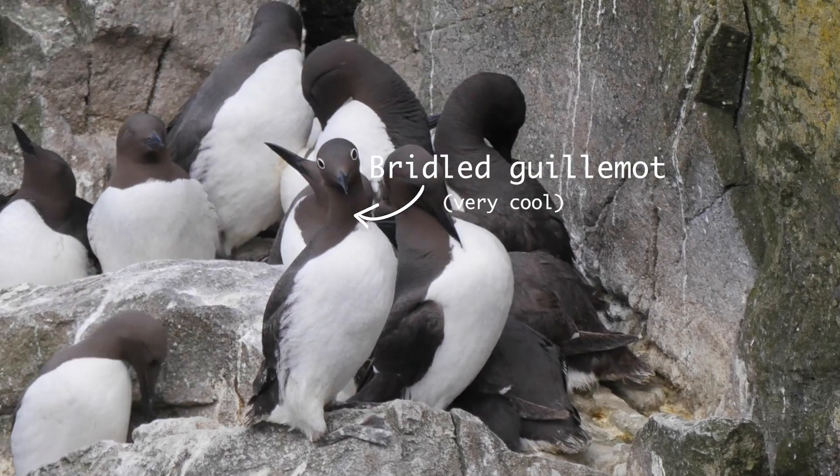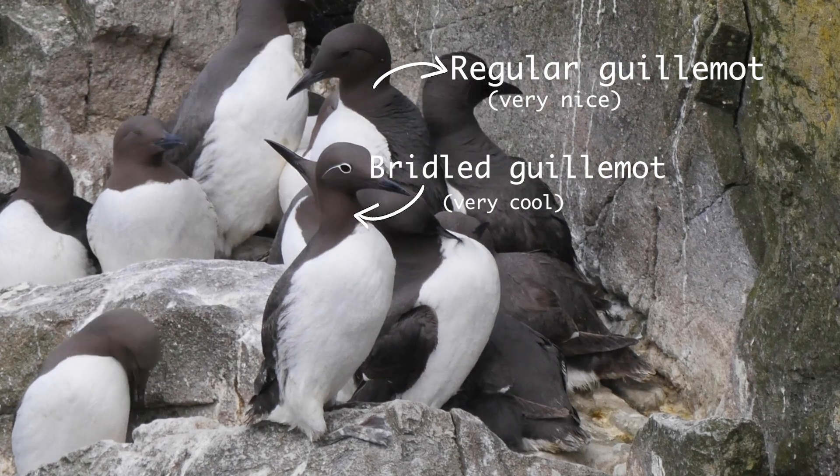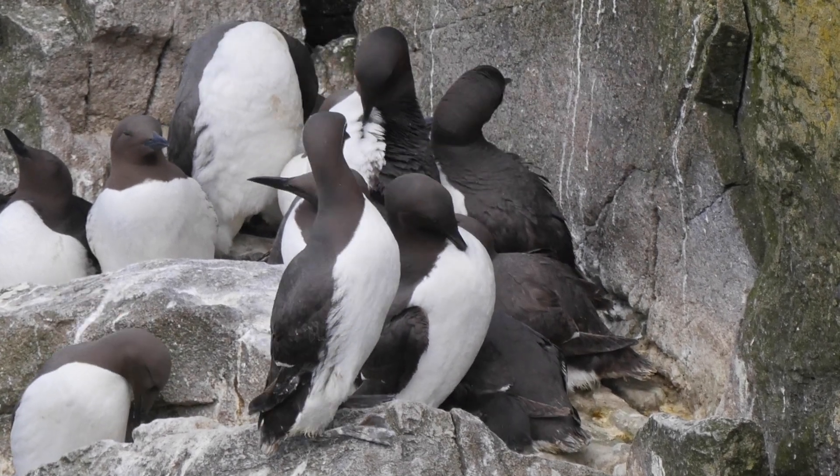Most exhibit plumage which is black and/or white, which has led to many theories about the adaptive significance of this colouration. Razorbills, guillemots and puffins are particularly similar, being dark on top and pale below.